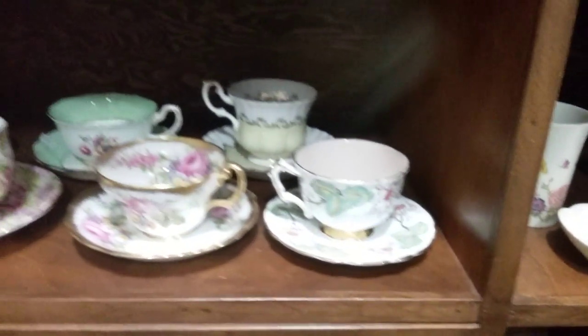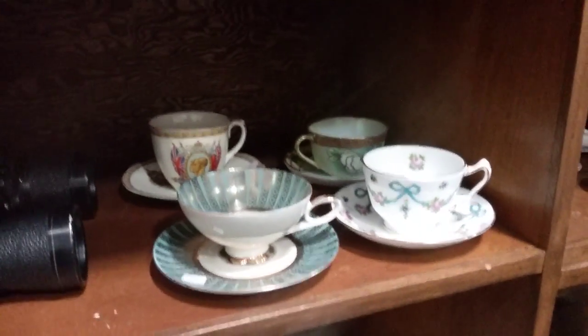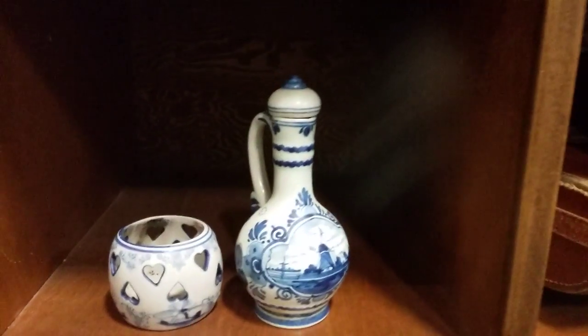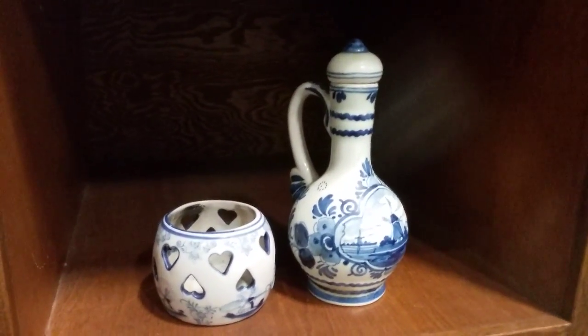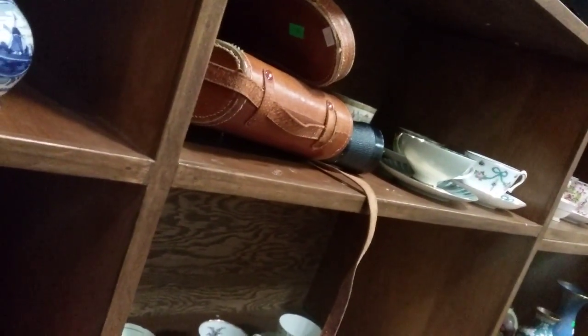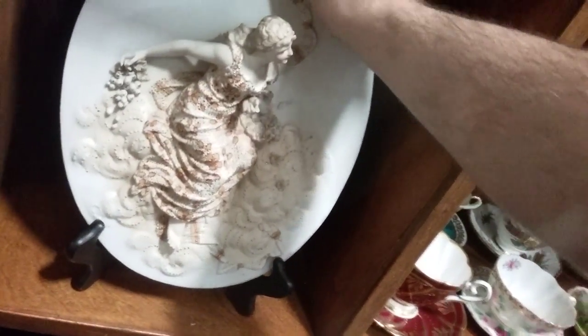Then we have some great teacups and saucers — if you know anybody who's into collecting teacups and saucers, there are some great names here. Some binoculars. Some Delft Holland pieces — cruet and tea light. And this beautiful signed placard here, dated 1938 from Auntie. Very cool.